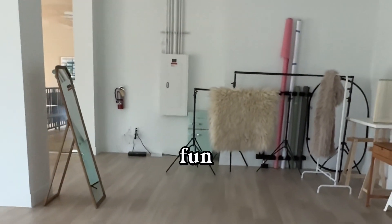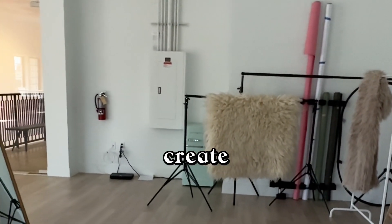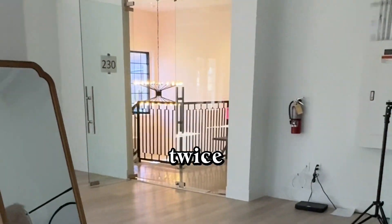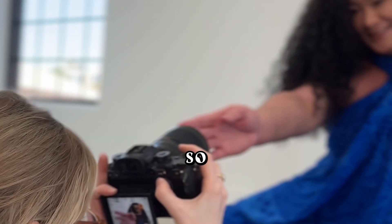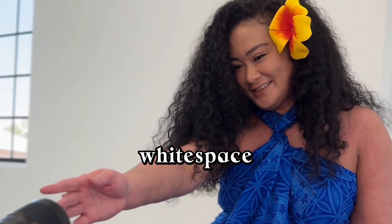It's just been such a fun studio to come and create in. So far we've been here twice and definitely plan on shooting so much more content here. So excited for you guys to check out the White Space.